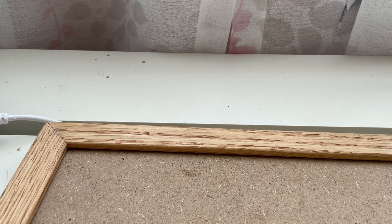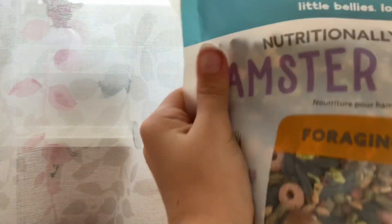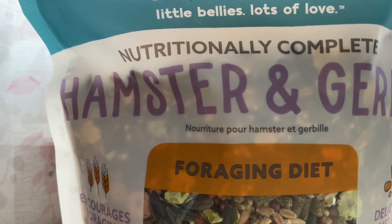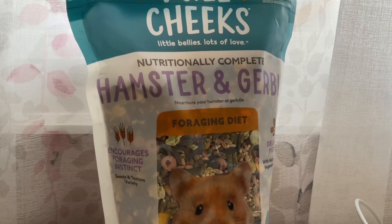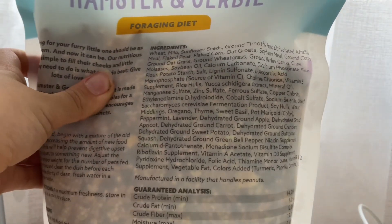Welcome back to the Hamster House! Today I have a hamster haul — I just got three things and I'm going to be showing them to you. The first thing I got is this Full Cheeks hamster durable food. It's a foraging diet and it has a lot of variety. I looked at the ingredients and there's so much stuff. It's also made in the U.S.